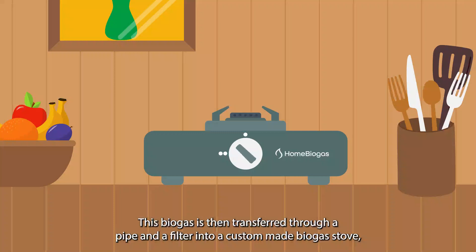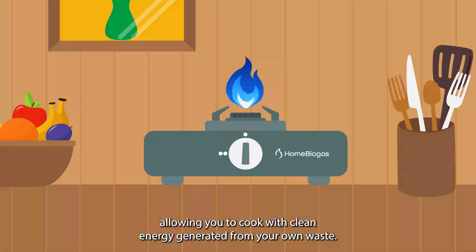The biogas is then transferred through a pipe and a filter into a biogas stove, allowing you to cook with clean energy generated from your own waste.